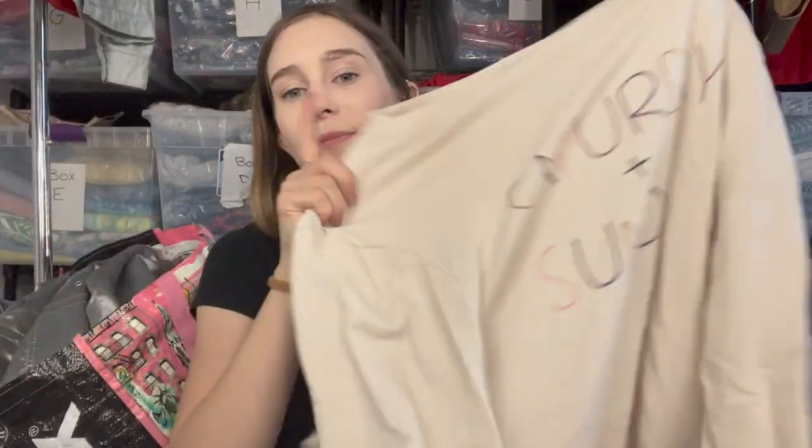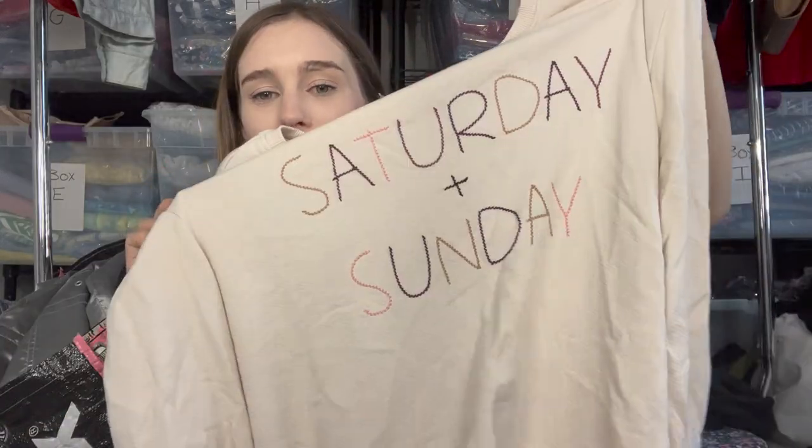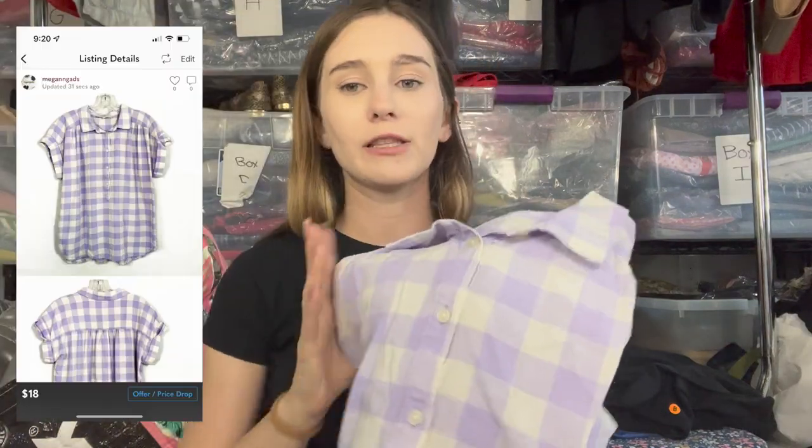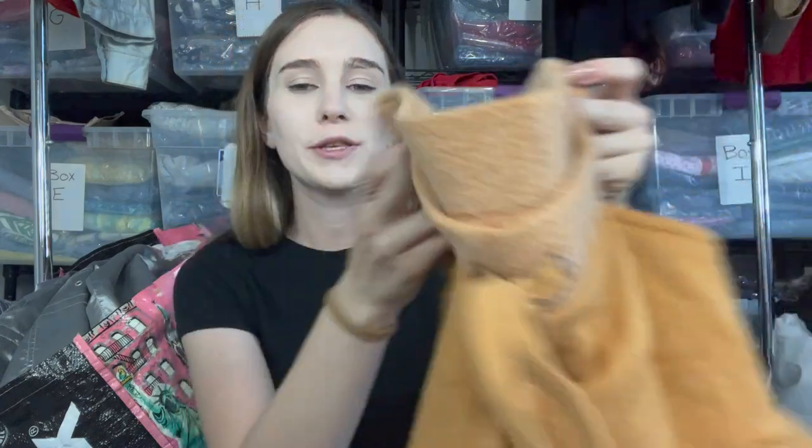Next are two Loft pieces — a Saturday and Sunday embroidered top in a size XL listed at $18, and a gingham print top in large listed at $18 in perfect spring colors. Then I have Intimately Free People shorts — only $2 at the bins, and Free People at $2 or below I don't really look up comps. These are part of a two-piece set but I only have one piece. I believe I priced them at $25.